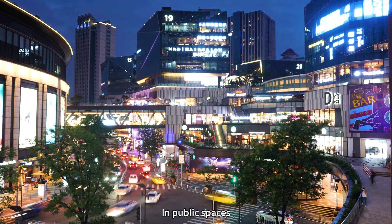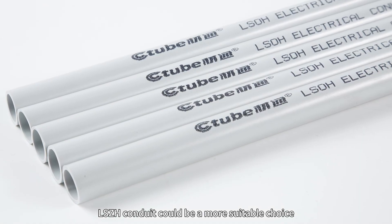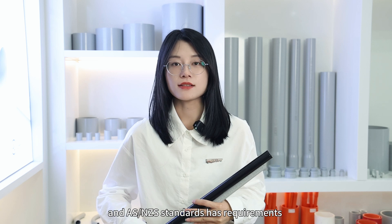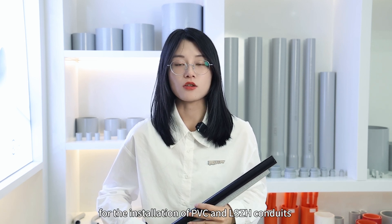In public spaces such as hospitals and airports, low-smoke halogen-free conduit could be a more suitable choice. UL listed and AS/NZS standards have requirements for the installation of PVC and low-smoke halogen-free conduit and fitting systems.